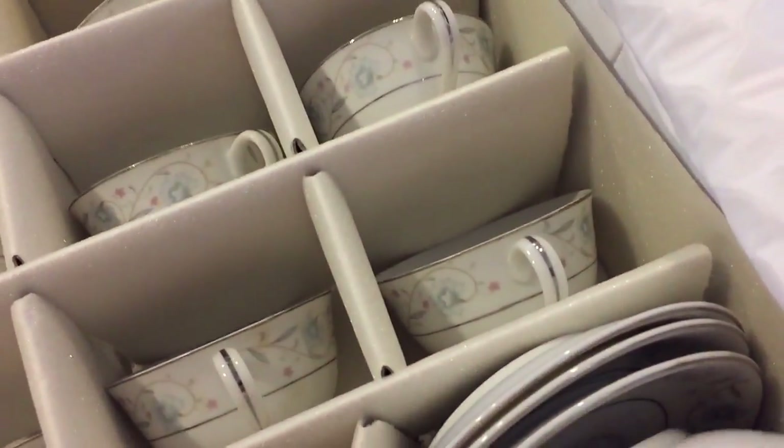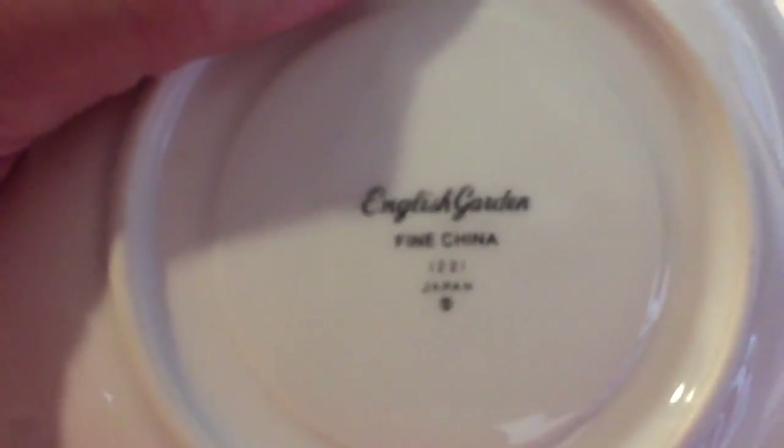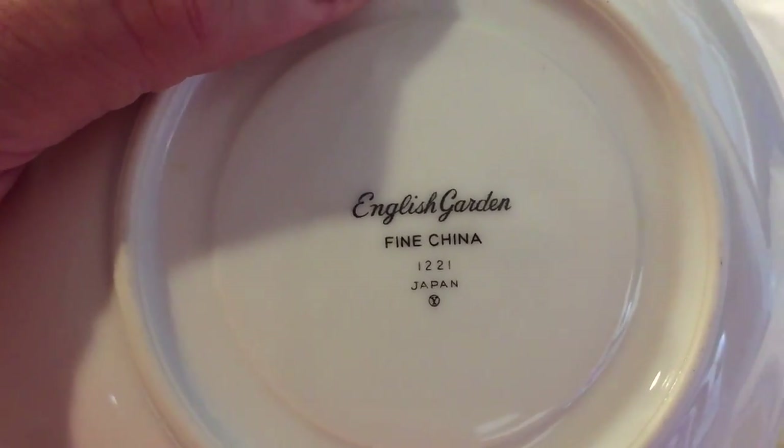There are a couple missing that were broken along the way. This is made in Japan — it's not English, but it's really quite beautiful. It is called English Garden Fine China, 1221, Japan. I don't think that's an ancient set, but I don't think it's brand new either. So $50 for all those — I think it's definitely worth about $10 a plate.